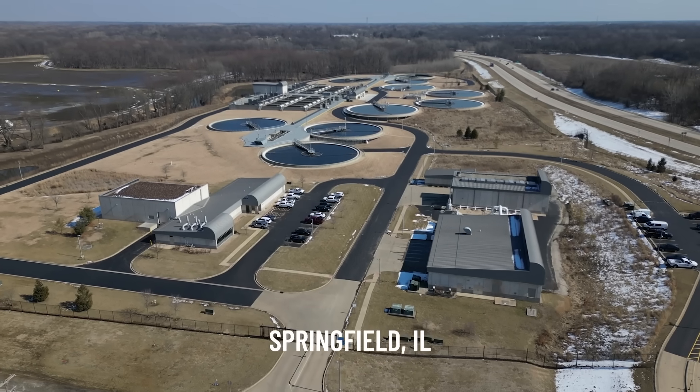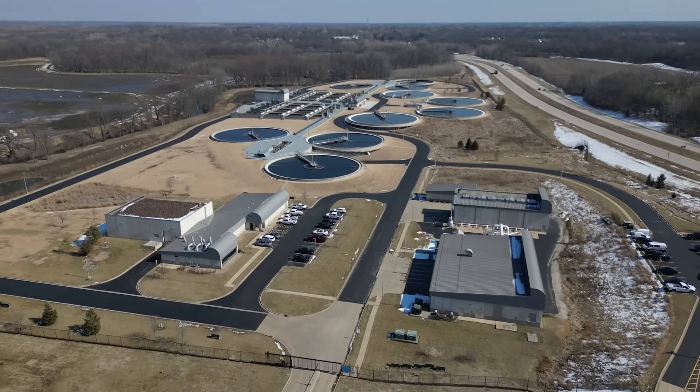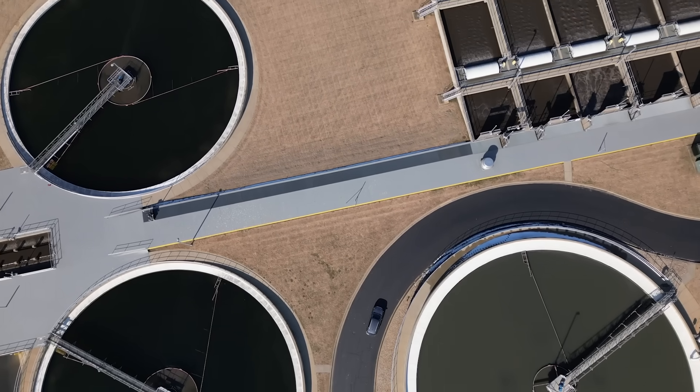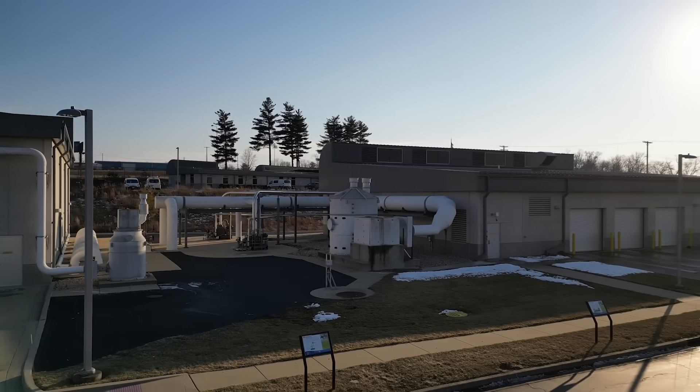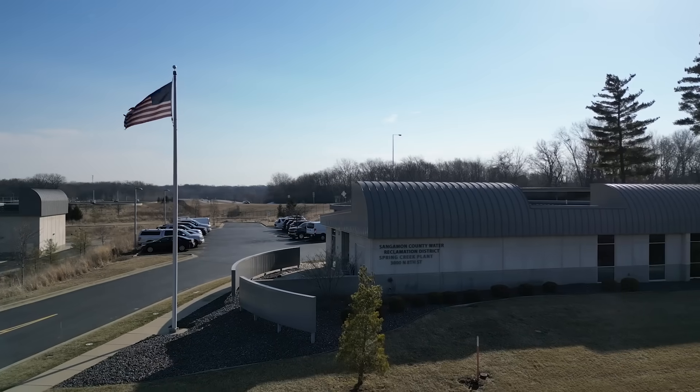Springfield built an entirely new plant across the street from the plant that was constructed in 1929. I've got a sense of pride in this — to be able to build a new plant like this and get it constructed, it's once in a lifetime. We serve about a hundred thousand people with this plant, which is about two-thirds of the district's population.